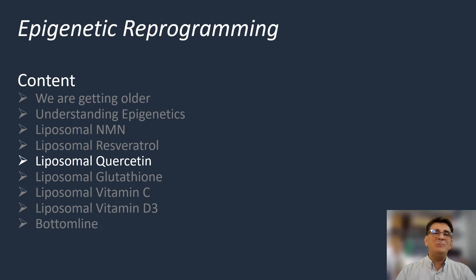Welcome to Epigenetic Reprogramming Volume 3. In Volume 2 we discussed two important nutraceuticals which play key roles in activating our cellular fountain of youth. In this session we will also emphasize two other nutraceuticals which are very important to maintain healthy aging.